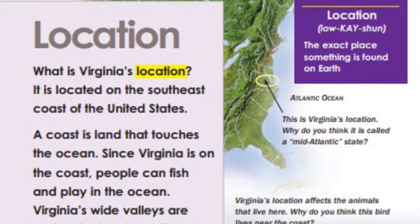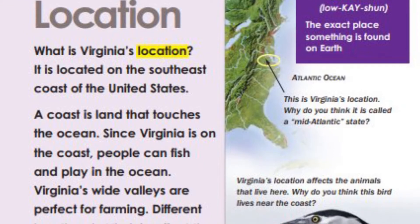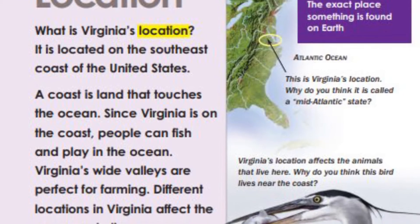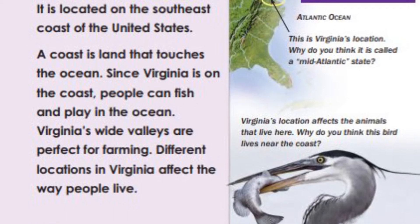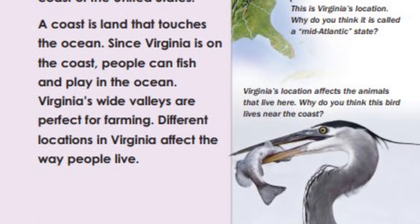Location. What is Virginia's location? It is located on the southeast coast of the United States. A coast is land that touches the ocean. Since Virginia is on the coast, people can fish and play in the ocean.